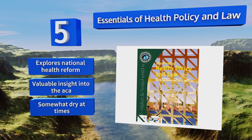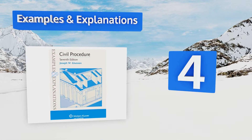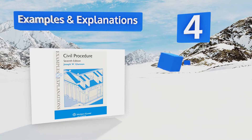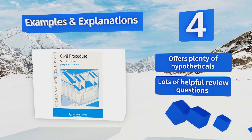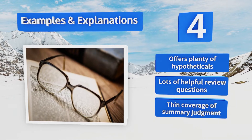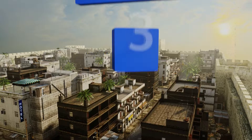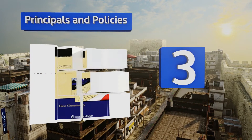At number four, those diving into civil procedure will appreciate the seventh edition of Examples and Explanations. Using a breezy writing style peppered with humor, it serves as an excellent study guide and will deepen the reader's understanding with relevant examples and analysis. It offers plenty of hypotheticals and lots of helpful review questions, but there's thin coverage of summary judgment.